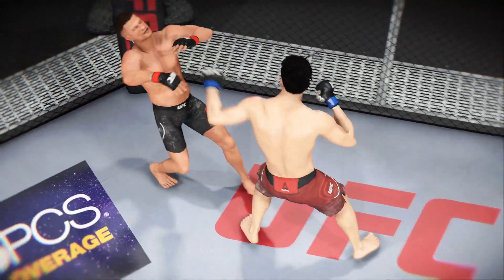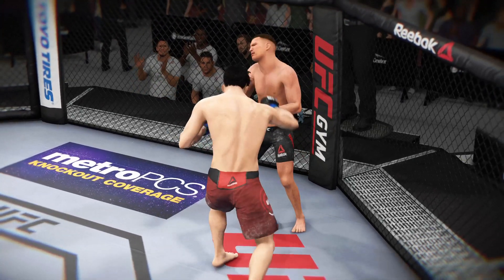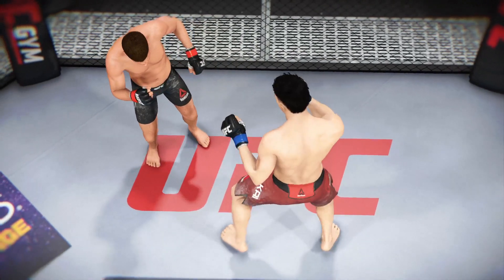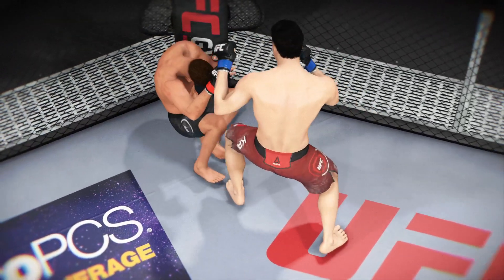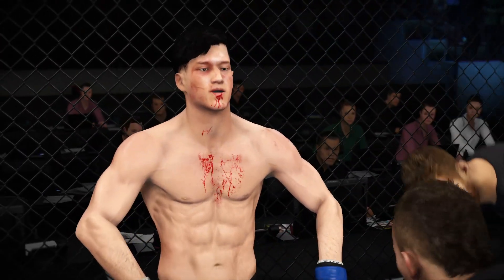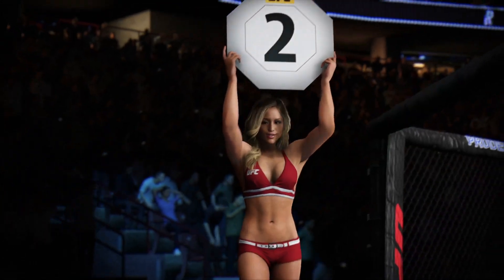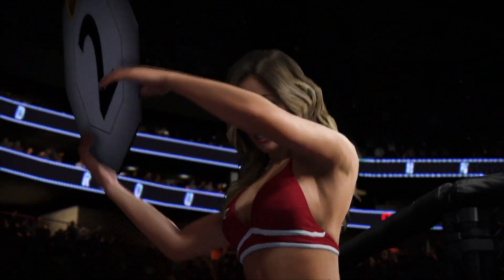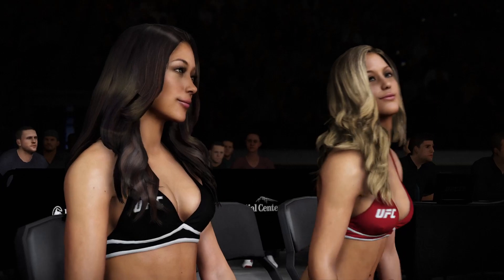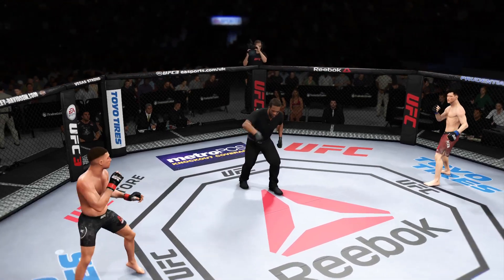Back to the stool, cut man is in. Should be able to shut that cut and prevent it from becoming an issue moving forward, but of course as soon as he gets struck in the next round it could open back up. Let's take a look at it from a different angle. In the corner: 'Catch your breath, breathe, listen — you can do this now. I want you to go down and put your combination straight down the middle.' Round two is underway.